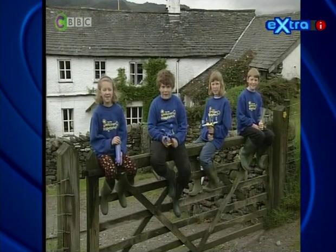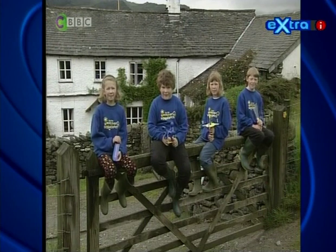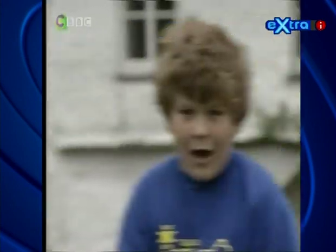Hi, we're the Weather Watchers. We live in Stavely in Cumbria. I'm Julia. I'm Tom. I'm Emma. And I'm William. And we're going to find out how weather changes here during the year.